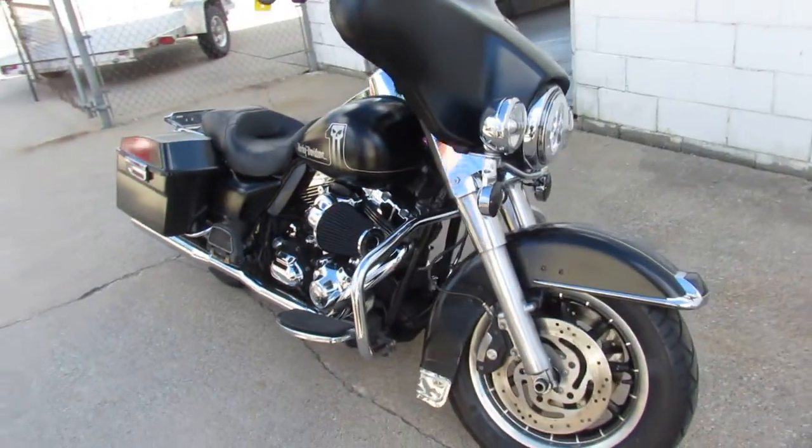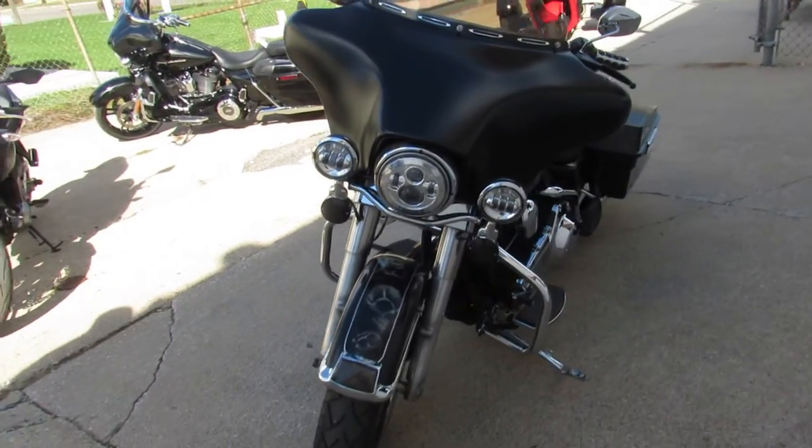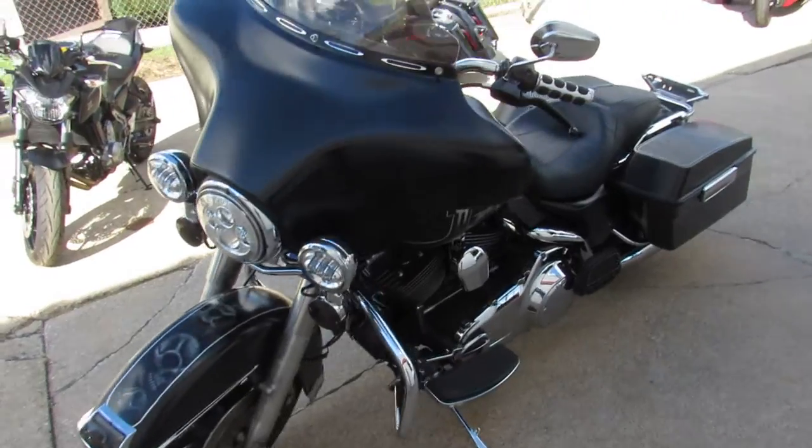It's a sharp one-of-a-kind bike with speakers in the saddlebags, Arlen Ness air intake, and a dual Vance & Hines exhaust that makes this Harley sound as cool as it looks, guys.